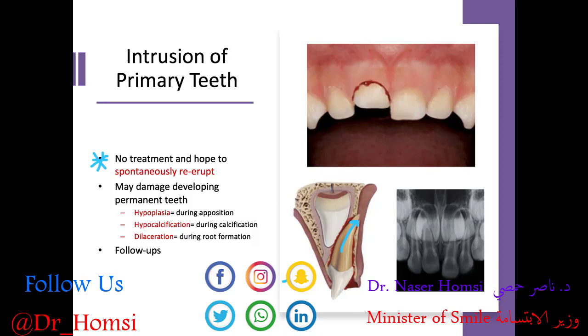This is why tooth development concepts come up again in pediatric dentistry. When we have intrusion of the primary tooth, it can affect and damage the developing permanent teeth underlying it. We can get hypoplasia if this happens during apposition, hypocalcification if it occurs during calcification, and dilaceration — bending of the root — if the permanent tooth was undergoing root formation at that time.